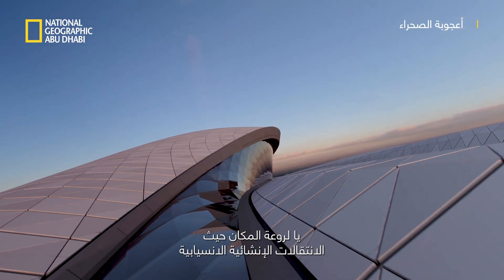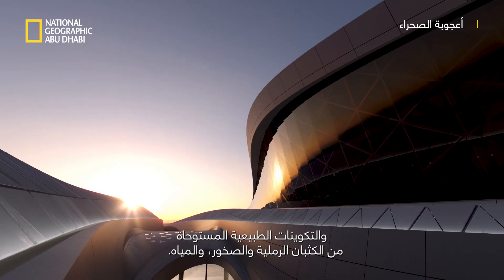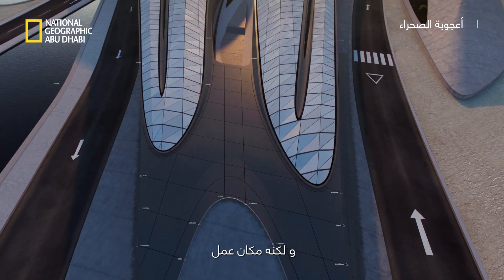Soft transitions, natural formations, dune formations, rocks and water formations. You could imagine stepping into a museum, although it is a place of work.